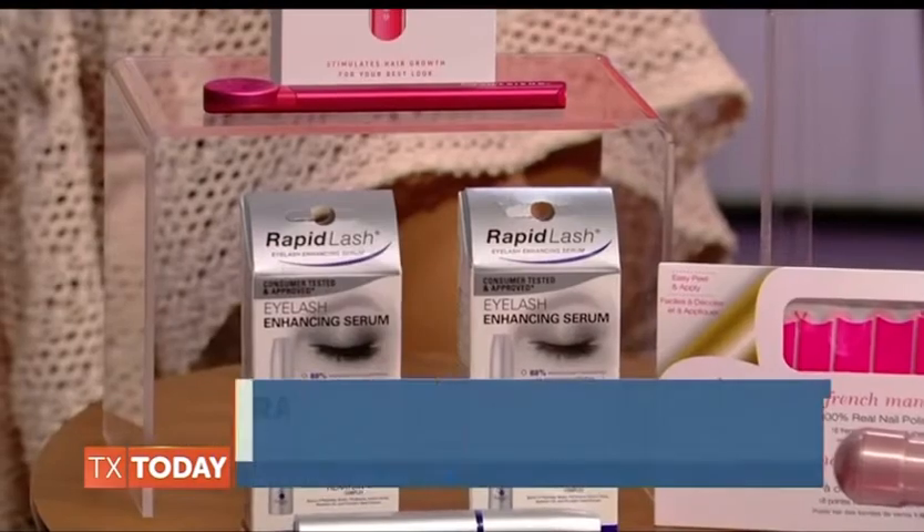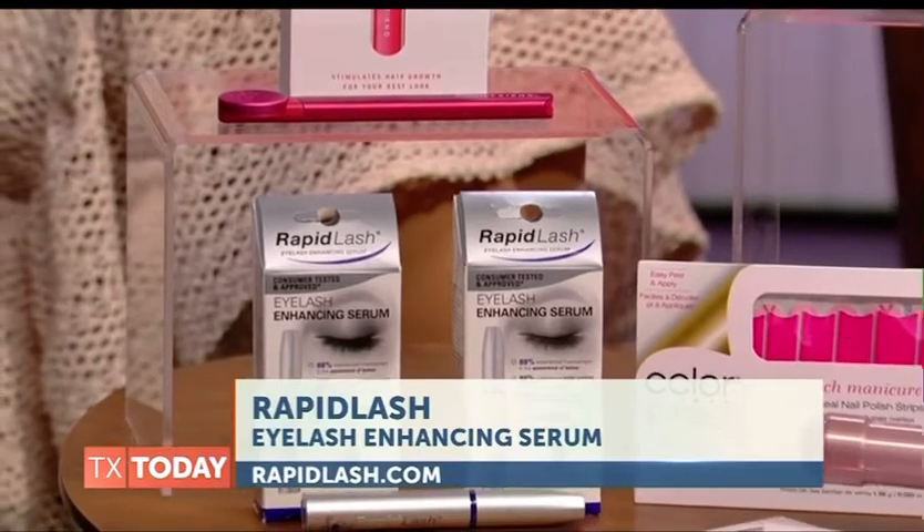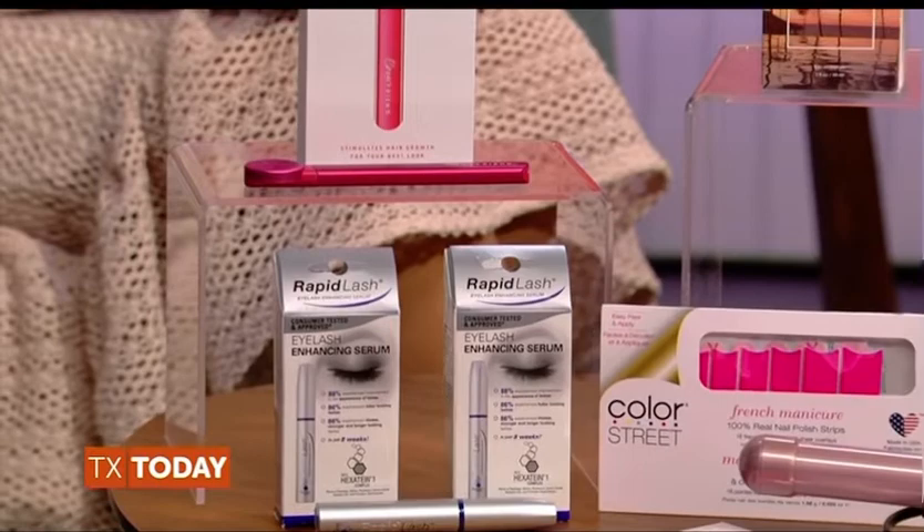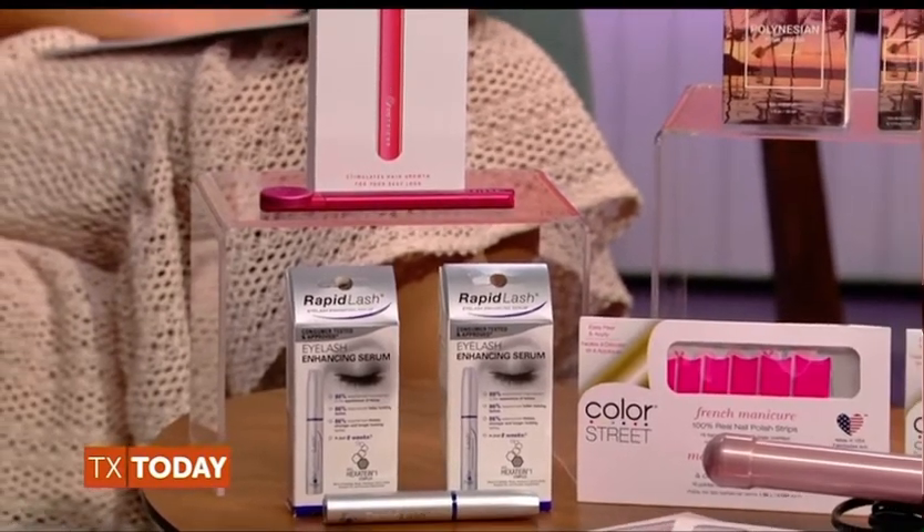Next up, Rapid Lash — this is a cult favorite. The Rapid Lash eyelash enhancing serum is something you apply along the lash lines every night before bed. You will start to see longer-looking, stronger lashes after about six to eight weeks. They're donating 5% of sales from their website, rapidlash.com, to the National Breast Cancer Research Foundation.